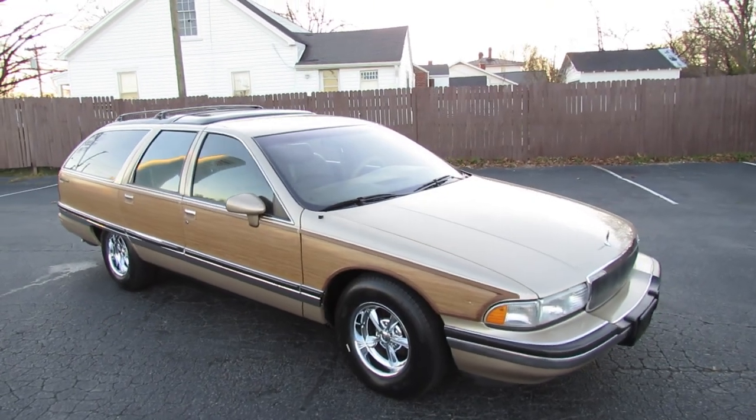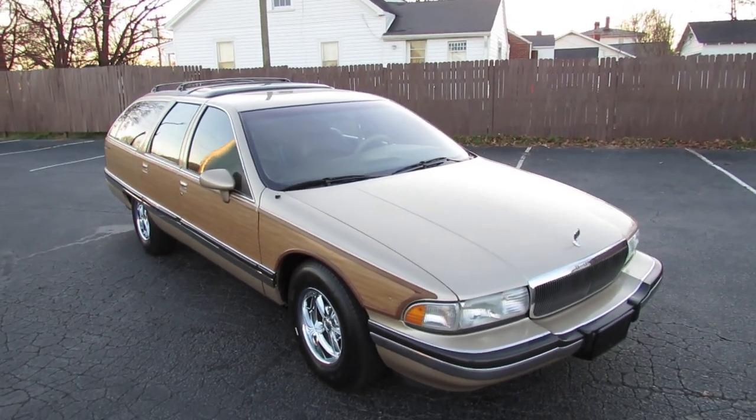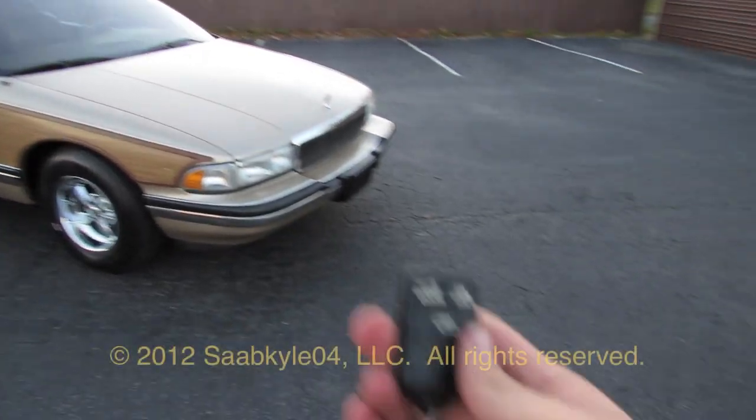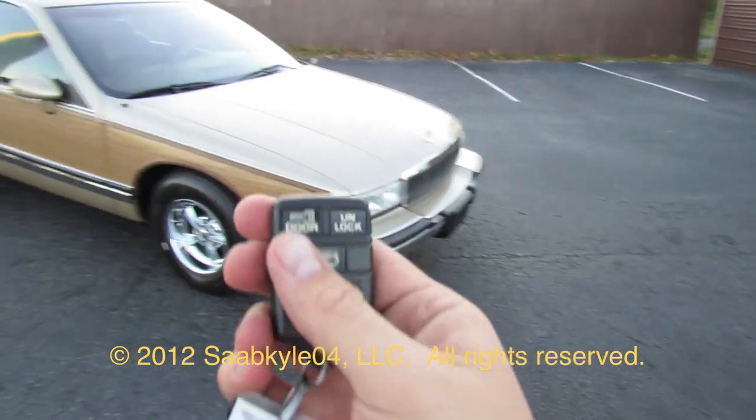I hope you guys enjoyed this in-depth look at the 1994 Buick Roadmaster Estate Wagon. Be sure to stay tuned next time — there's a lot more where that came from. Take care everybody.